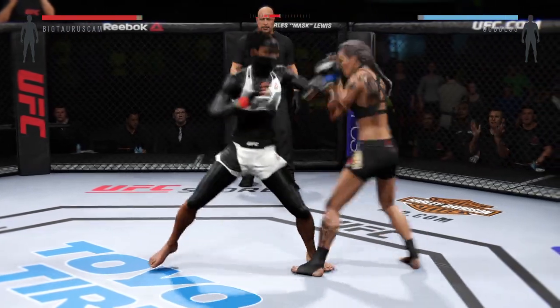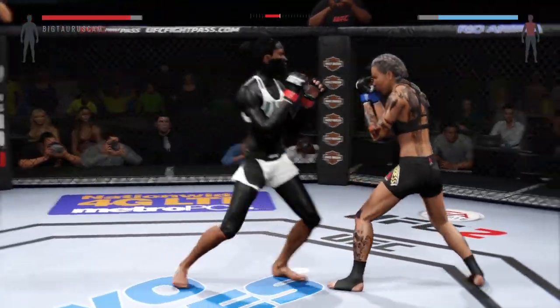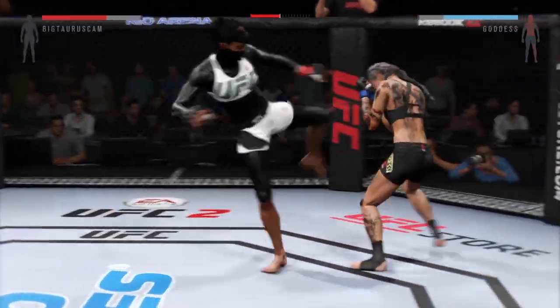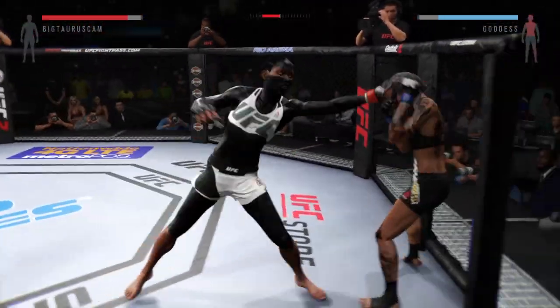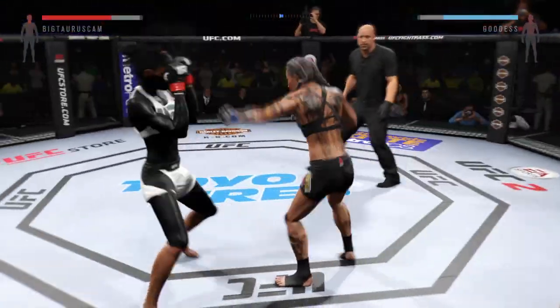Fight scheduled for three five-minute rounds. So what we have here is the classic striker versus grappler matchup. She's got a great wrestling background and will be looking for a takedown as soon as possible.